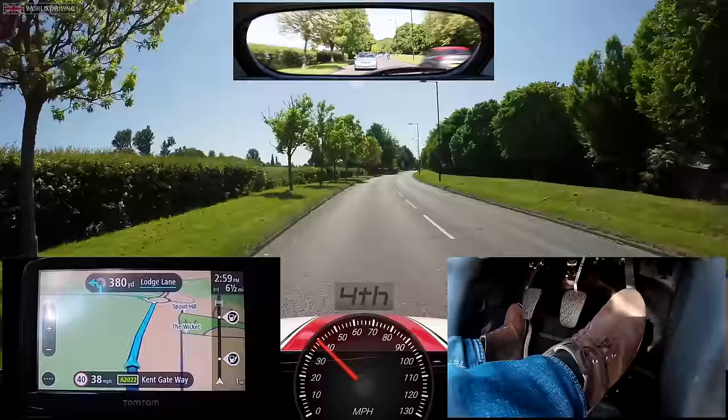The sat-nav says: 'After 300 yards you have reached your destination.' There's a 30mph speed limit ahead — check mirrors and slow down. We made it. This is where the examiner will tell you that it's the end of the independent driving and they will direct you from here. You won't need to pull over, just continue driving. If I was on my test now I've probably got about another 10 to 15 minutes left until the end.